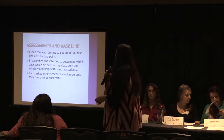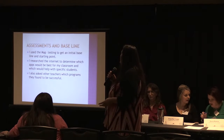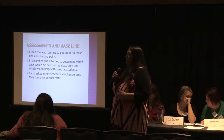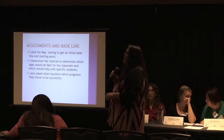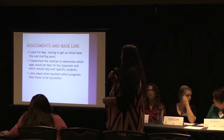I did assessments and baseline. I used the MAP testing to get an initial baseline and starting point. I researched the internet to determine which apps would be best for the classroom and which would help with specific students. I also got advice from other teachers and asked what they thought and which apps worked best for them.